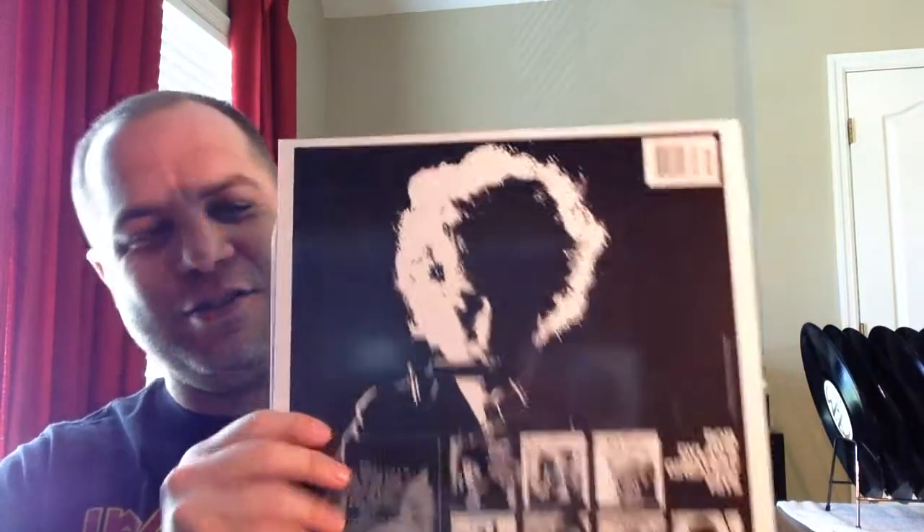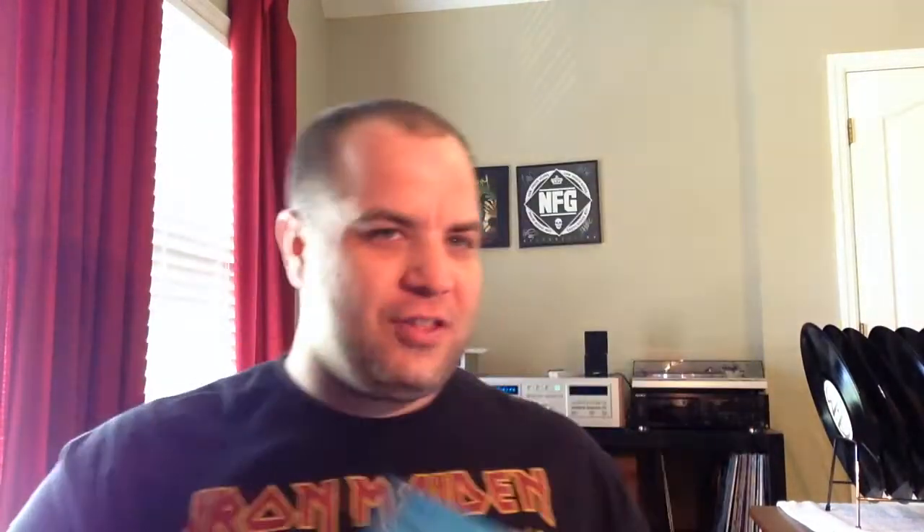I also picked up a copy of Dylan's Greatest Hits. The poster was missing from this, but it's otherwise in mint condition.